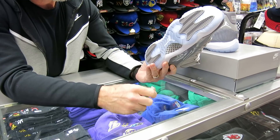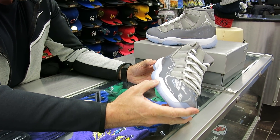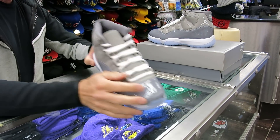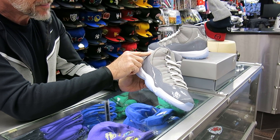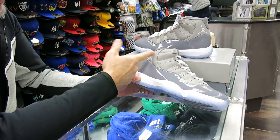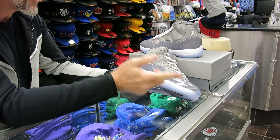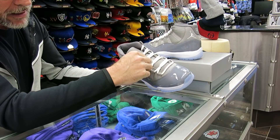It's got a carbon fiber plate on the bottom, full air bottom. This one has the icy blue on it. The 2010 had the icy blue, the original one did not. The original one's Jumpman in the back was facing forward, the second one — the 2010 — was reversed backwards for some reason. Now this one's coming back forward again, which I think is an appropriate way for the Jumpman to land.